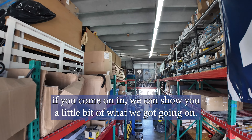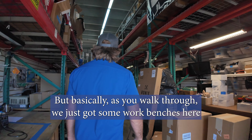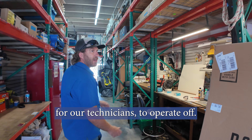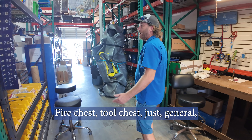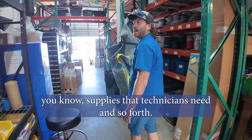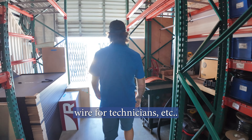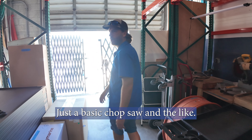If you come on in, I can show you a little bit of what we've got going on. Basically as you walk through, we've got some work benches here for our technicians to operate off — tool chests, general supplies that technicians need, wire, a basic chop saw and the like.